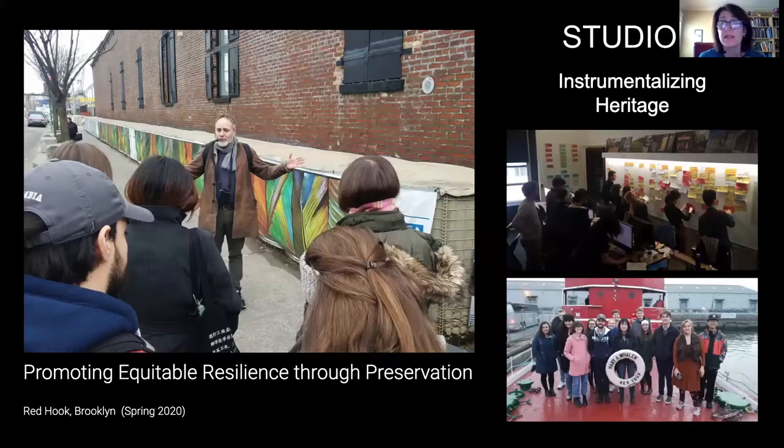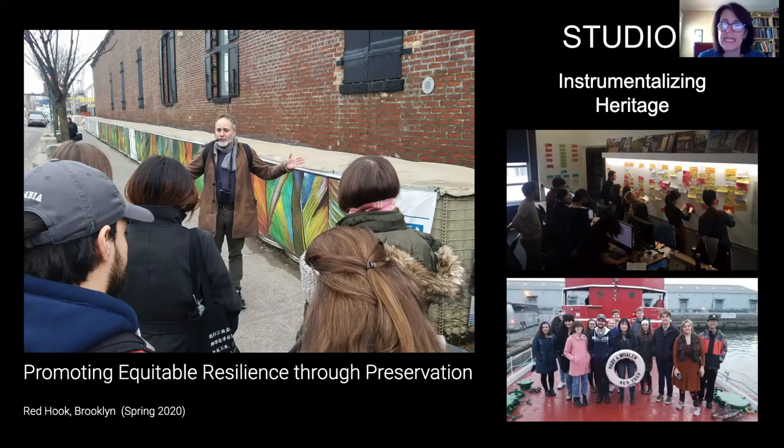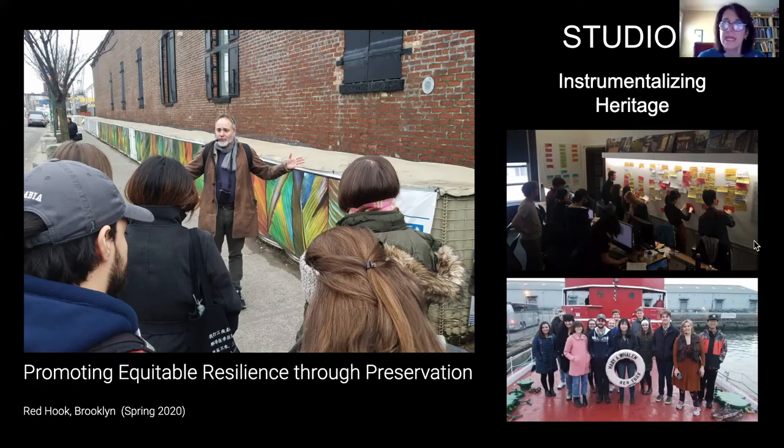This semester students were looking at Red Hook, Brooklyn, a place that has suffered from a long history of flooding that is being even more impacted by sea level rise and climate change. Students were asking how to instrumentalize heritage to promote equitable resilience through preservation. Through collaborative work — and these studios are very collaborative — students developed an understanding of the key problems the neighborhood confronts through a SWOC analysis: strengths, weaknesses, opportunities, and challenges. They looked for ways in which preservation and heritage can be used to promote equity, resilience, and serve as a positive instrument of change within communities.